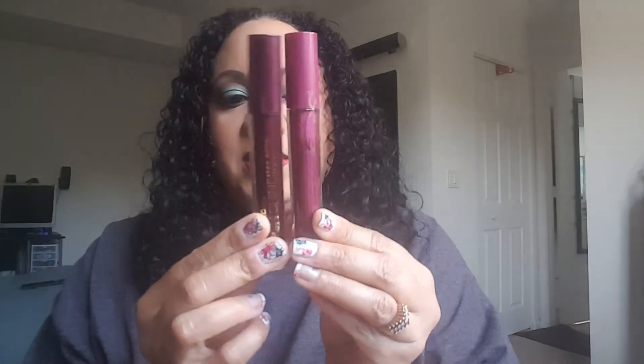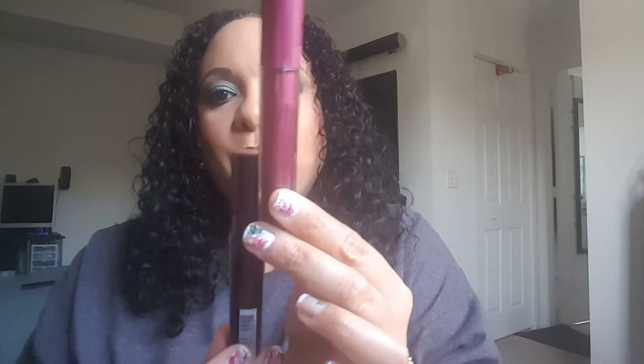The next couple of things included in the giveaway are these new LA Color High Shine Shea Butter Lip Glosses. There are two colors: the first one is a really nice deep purple, and the second one is a lighter purple. The deep purple does have some gold flecks of glitter in it.